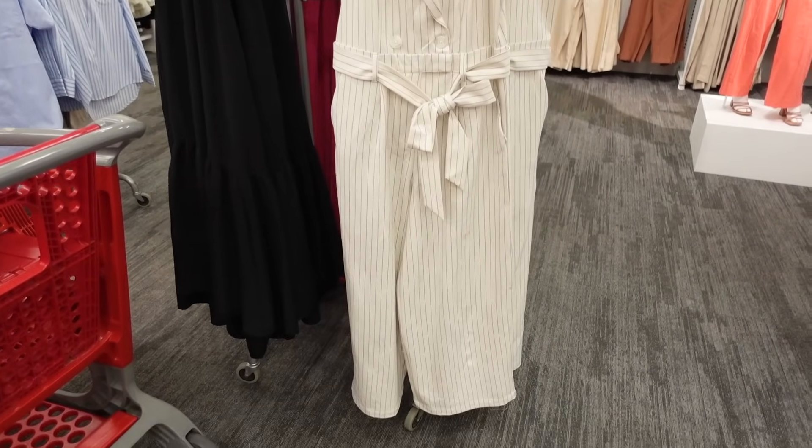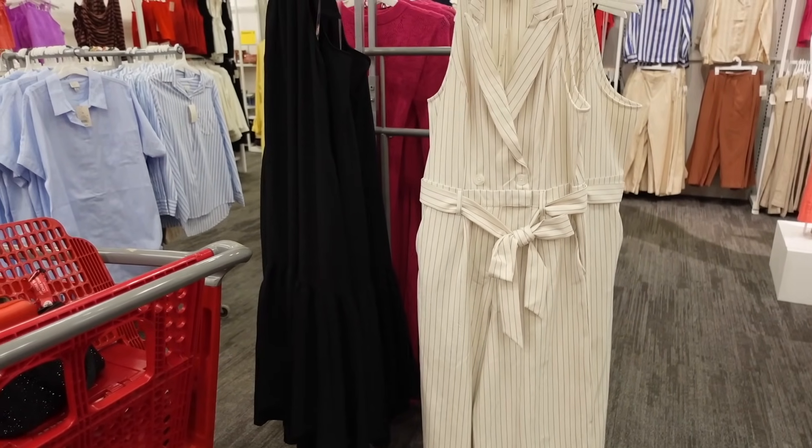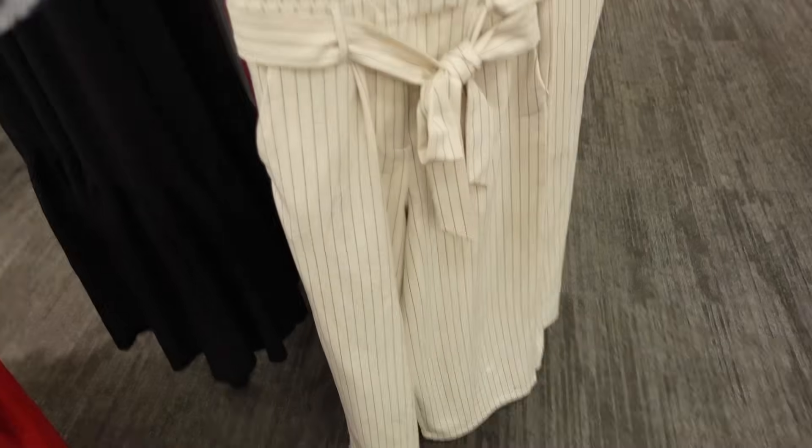Welcome back to my channel. Today we're in Target seeing what's new and what's on sale. If you like these videos make sure you give it a thumbs up, subscribe if you're new, and let's go shopping. First thing I'm seeing are these jumpsuits from A New Day.